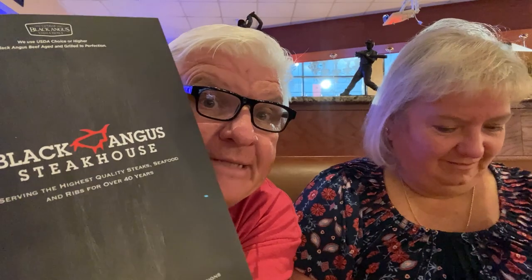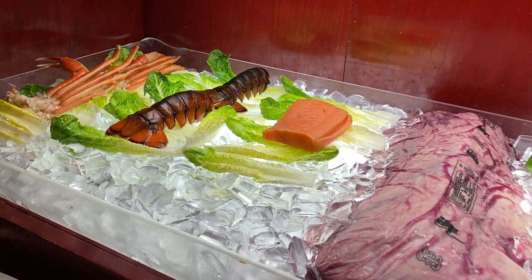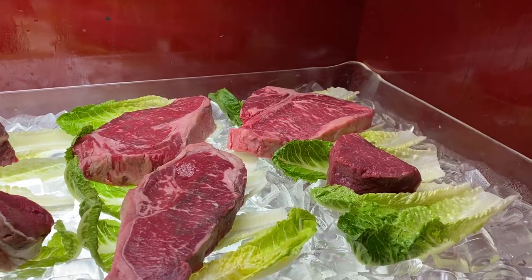We've made our way into Black Angus Steakhouse. Several travelers asked us to come here — including Andy and his family coming from the UK who want to know what this place is about. There are three locations: one in Kissimmee on 192, one over by Lake Buena Vista, and one on International Drive — great locations for visitors coming to Orlando. The Lake Buena Vista spot doesn't open until five.